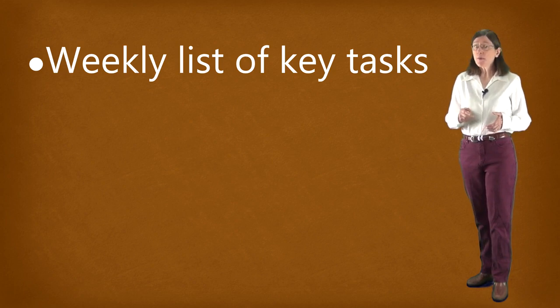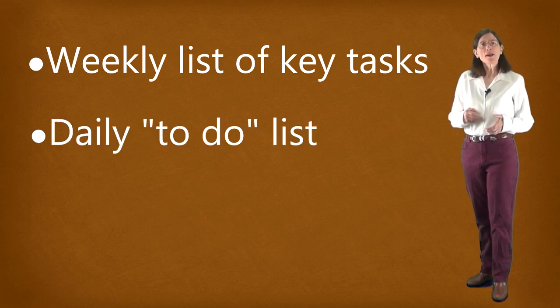Then, each day, on another page of your planner journal, write a list of the tasks that you can reasonably work on or accomplish. Try to write this daily task list the evening before.